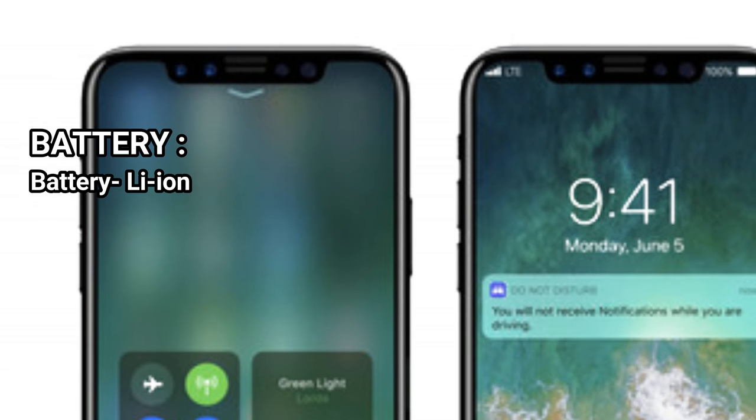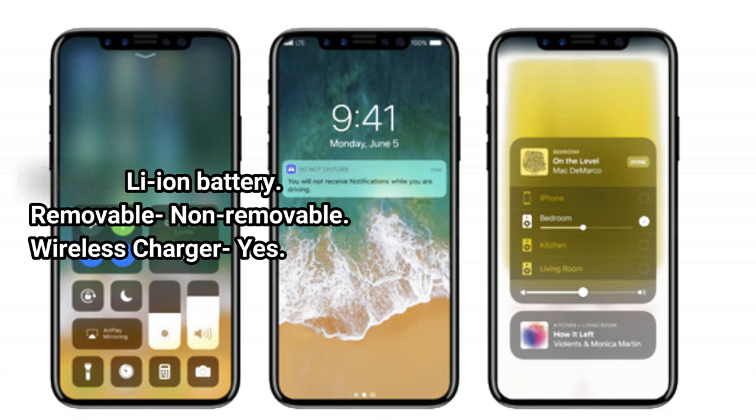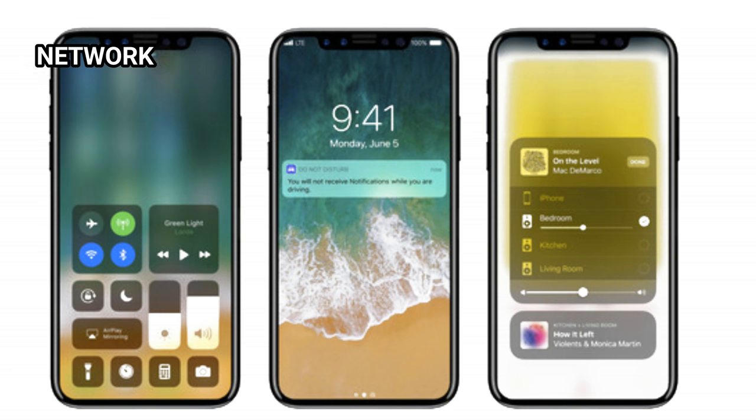Battery: Li-ion Battery. Removable: Non-Removable. Wireless Charger: Yes.